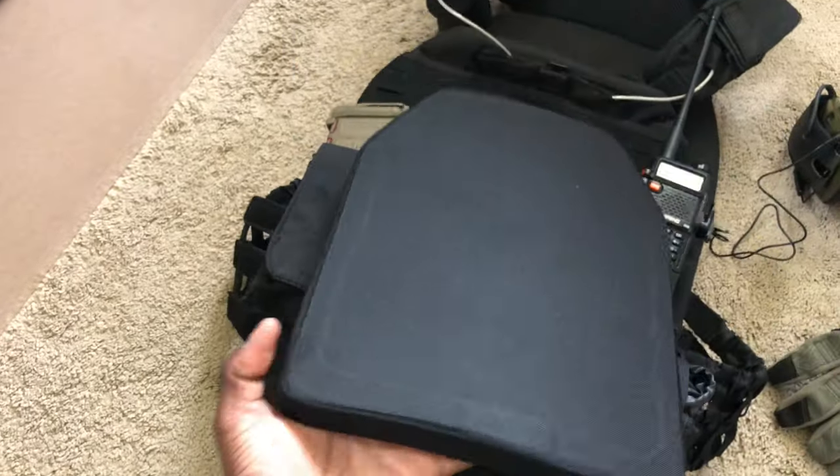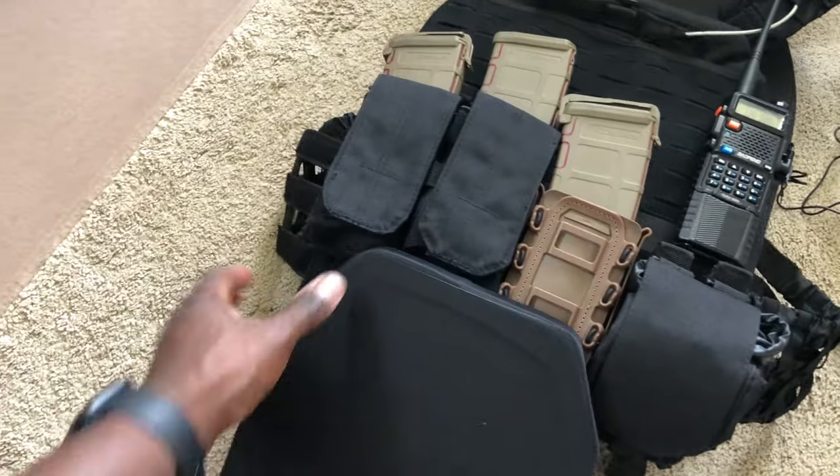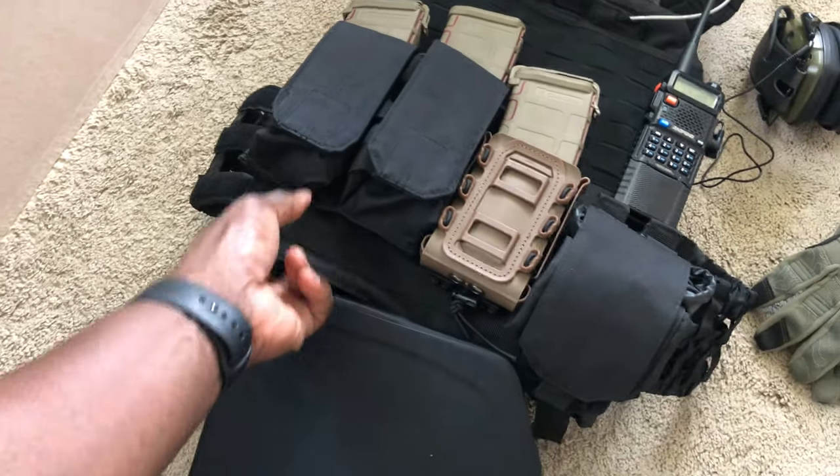I'm holding it with just a couple of fingers, really. So, very good plate carrier — not the cheapest, but extremely efficient and very light.